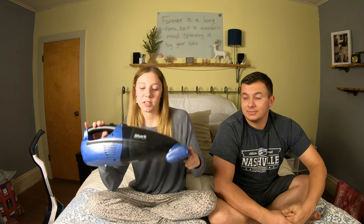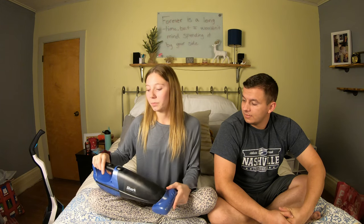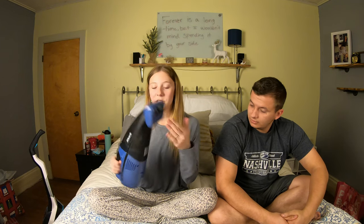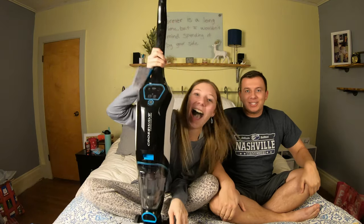I have two more things to show. The first is this Shark cordless handheld vacuum cleaner. I really wanted this to be able to clean the couches and stuff because we have a lot of cat hair. I already tried it out, it works great and I'm really excited about it. Thanks Pam!